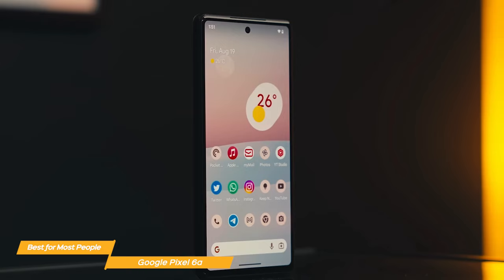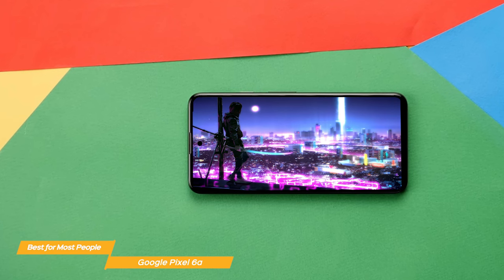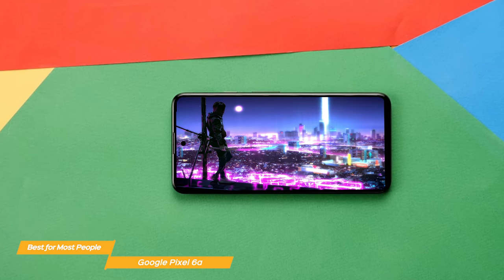The Google Pixel 6a delivers a fantastic budget phone experience. It has a great display, impressive performance, exceptional camera capabilities, and solid battery life, making it a compelling choice for anyone looking for a premium experience without breaking the bank.